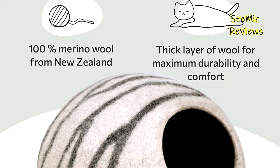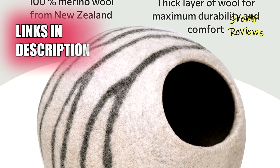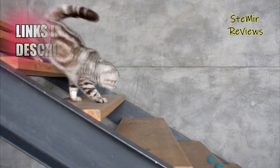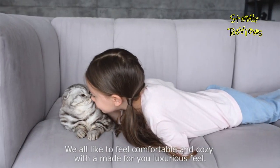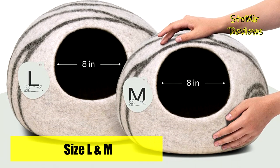Securing an impressive third position on our esteemed list, this cat tent stands out for its commitment to being 100% free from harsh chemicals and synthetic materials, ensuring the well-being of your cat, your family, and our world. Crafted with utmost care, Miophia's premium cat cave is made from 100% merino wool, offering a combination of durability, softness, lightweight construction, and portability.